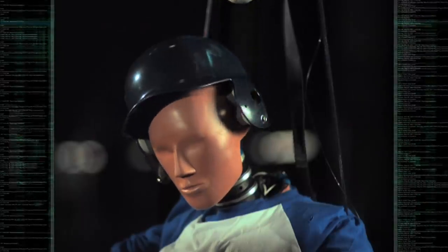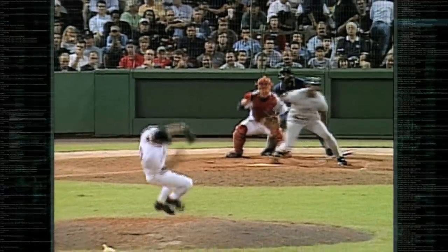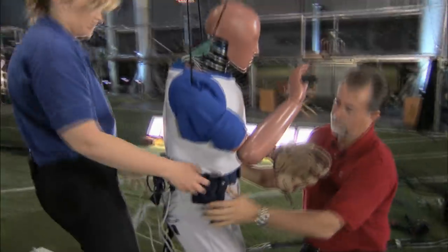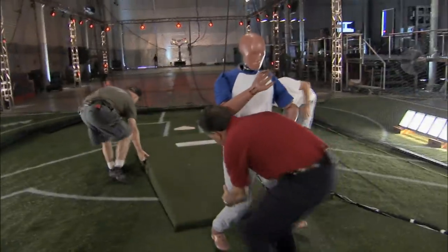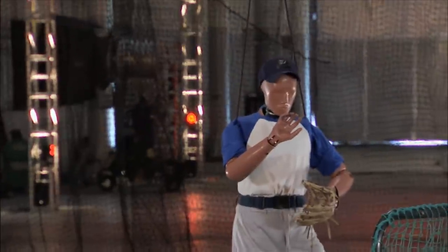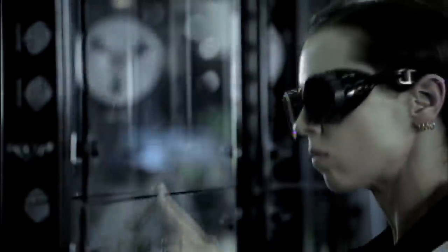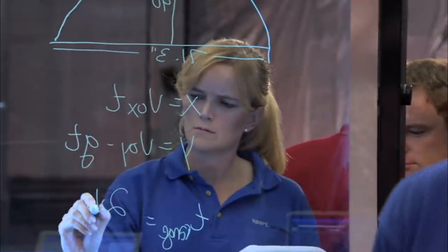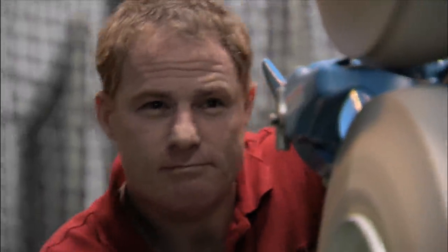We turn our attention to a pitcher's biggest fear: the comebacker. How much force was behind what happened to Bryce Florey on September 8th? To find out, we turn back to Crash and once again put him in harm's way. But standing in for a pitcher, Crash won't have the protection of a batting helmet. Our scientists need to figure out how fast to crank up the pitching machine, and doing so requires understanding the physics of a collision.